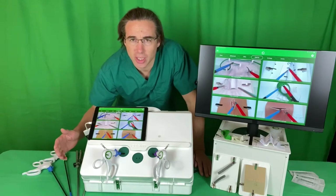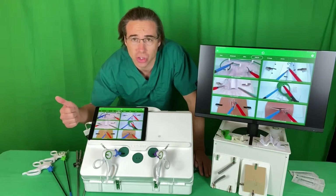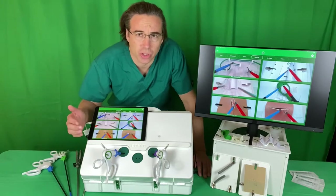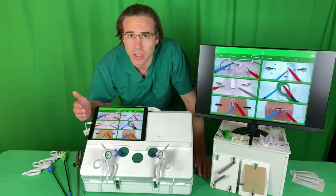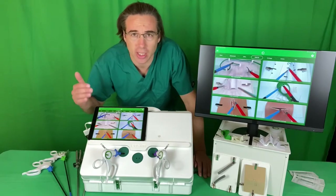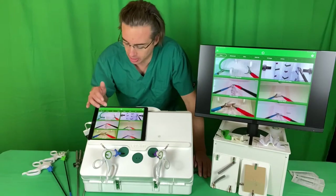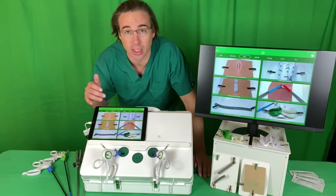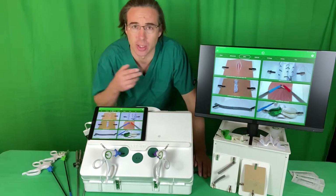We structure this training using the key elements of Kolb's experiential learning cycle: instruction, rehearsal and feedback. We've built a curriculum of skills with 18 modules arranged in three courses of gradually increasing tiered difficulty: core, covering basic instrument manipulation skills; advanced, covering tissue dissection techniques; and elite, which is suturing from basic suturing to advanced techniques like end-to-end anastomosis.